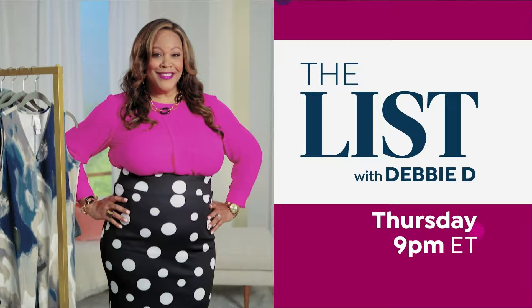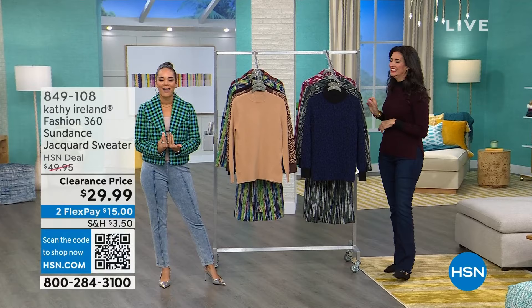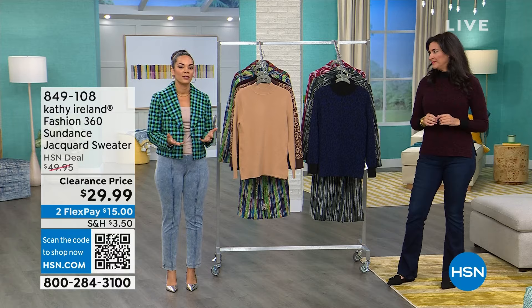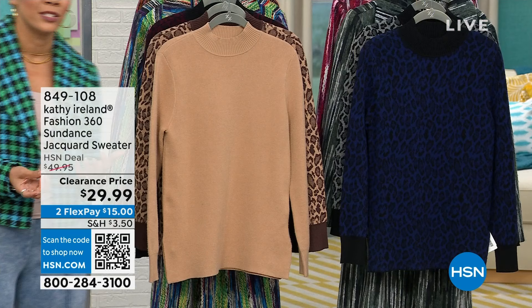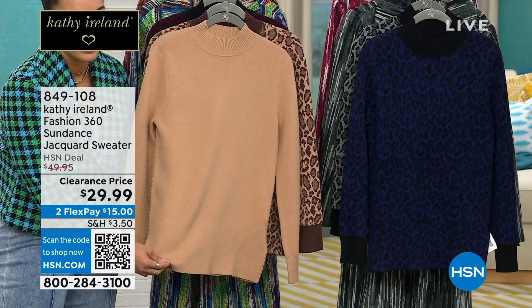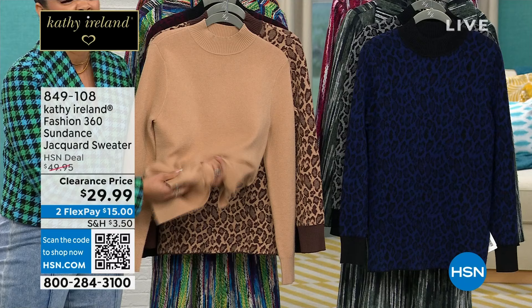Welcome back to HSN. My name is Nicole Hickel, your host. Laura Baker is here with us, the brand ambassador for all things Kathy Ireland Fashion 360 — a brand here at HSN that really focuses on fashion-forward outer pieces, high quality fabrications, and really just feeling and looking good. This is your Sundance Jacquard sweater — it is so good. So yummy. So delicious is my word today. Like when I feel it, it's more than buttery soft. It's delicious. That's how good it is. $29.99.